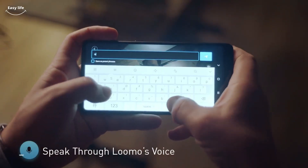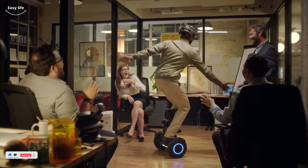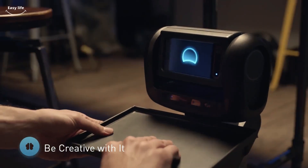Users without programming experience can teach LUMO new tricks — speak, explore, interact, and experience as if you are LUMO. LUMO allows you to have LUMO's world right in the palm of your hands.